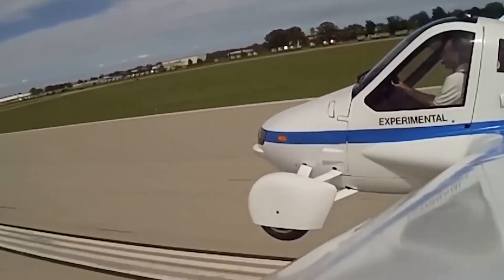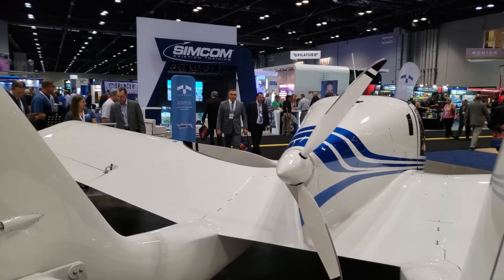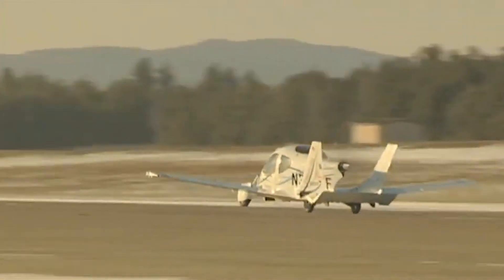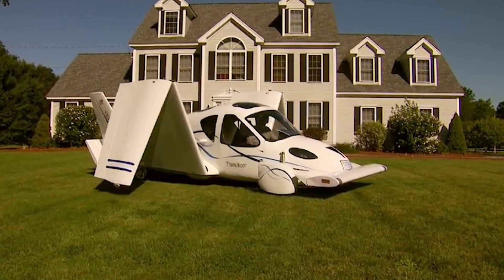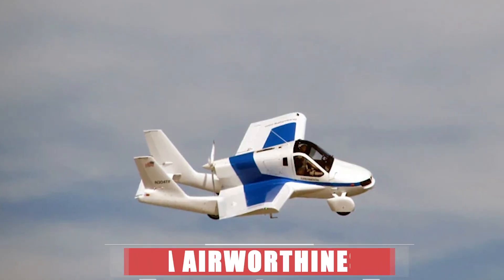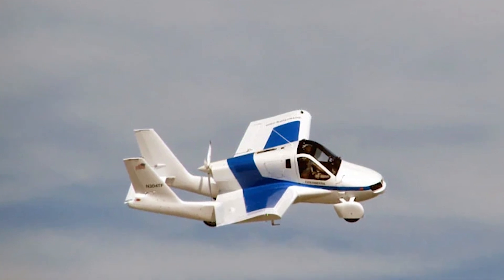Up next on our list is the Terrafugia Transition. It is a two-seater, road-legal light sport aircraft that can transform from a car to a plane in less than a minute. It was designed by a team of MIT graduates who wanted to make flying more accessible and convenient. The Transition has been in development since 2006.